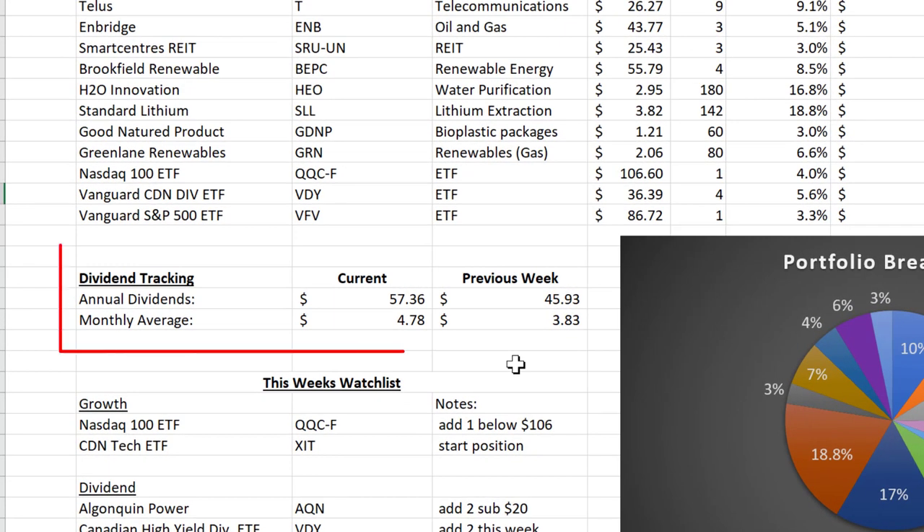Jumping into my dividend tracking: the extra dividend shares I added really helped to increase my overall passive income. The previous week's totals were a monthly average of $3.83 and annual dividends of $45.93. Currently this week, my annual rate is $57.36 and my monthly dividend is $4.78. So we were able to add around $12 to our annual income from dividends and add a full dollar to our monthly average.